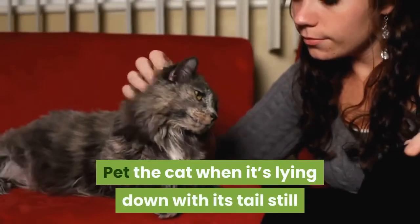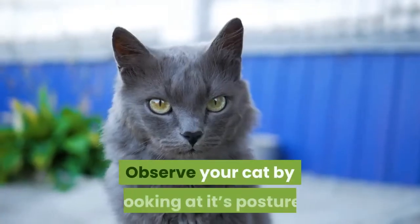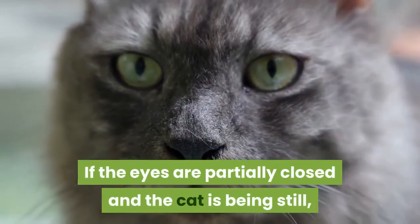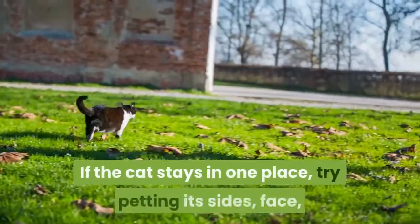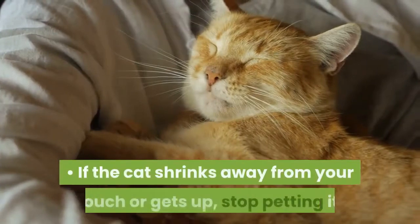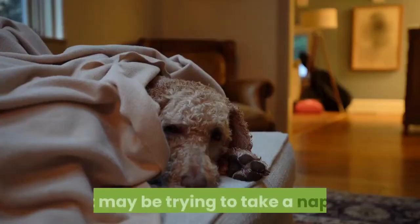Pet the cat when it's lying down with its tail still and ears pointed forward. Observe your cat by looking at its posture as it lays on its stomach or side. If the eyes are partially closed and the cat is being still, run your hand along the top of its head and its back. If the cat stays in one place, try petting its sides, face, and tail to see how it responds. If the cat shrinks away from your touch or gets up, stop petting it. It may be trying to take a nap.